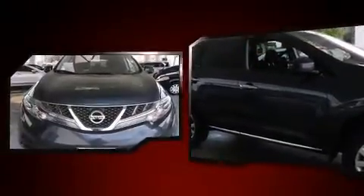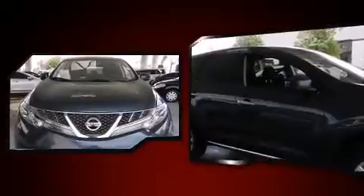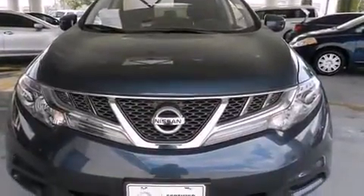All of the premium features expected of a Nissan are offered, including front and rear reading lights, remote keyless entry, and much more.